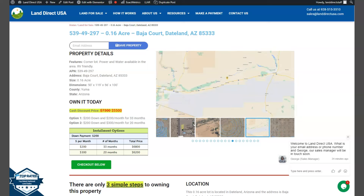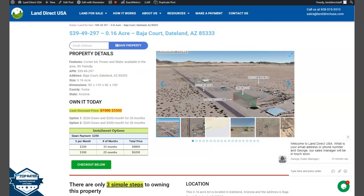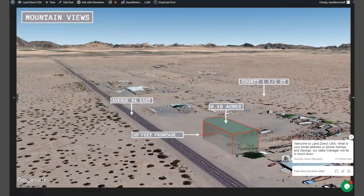On the side here, we have some gallery photos. We can show you some mountain views and some actual photos of the nearby area. So let's just take a quick look. This is your .16 acre lot — you can see it's just beside Avenue 64. Adjoining lots are available, so you can purchase two or more lots, or you can purchase this lot individually.